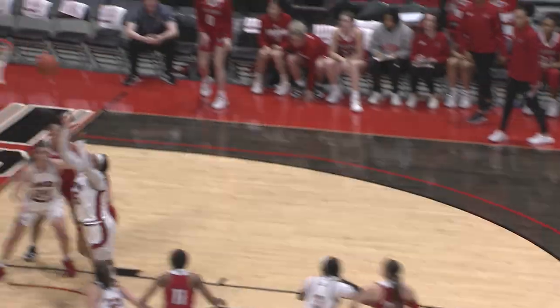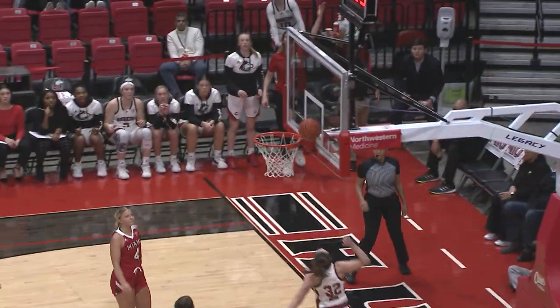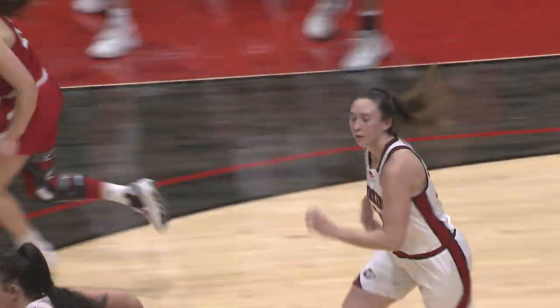No good. Davis with a rebound for NIU. Huskies on the push. It's Laura Nichol. Nichol beats the defense down and Nichol lays it in. What an easy lay-in.